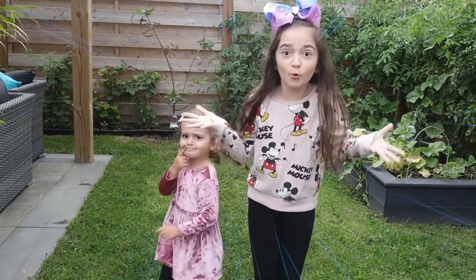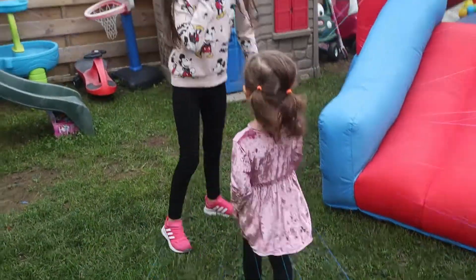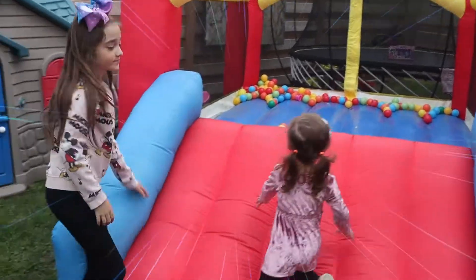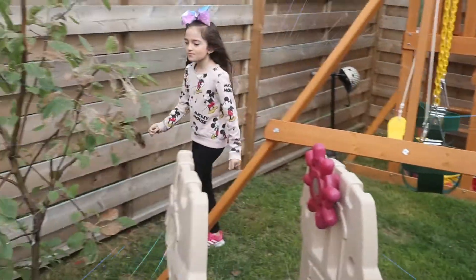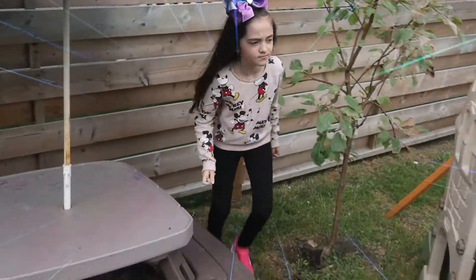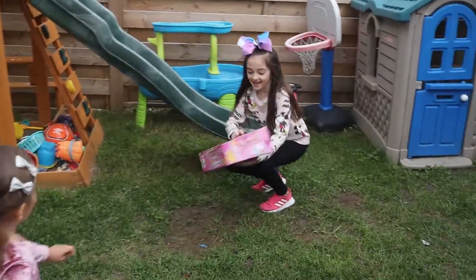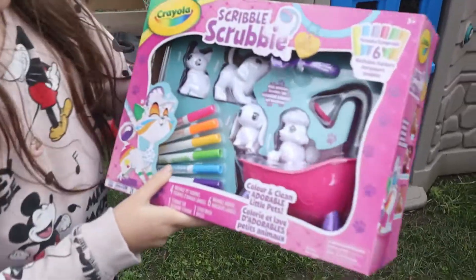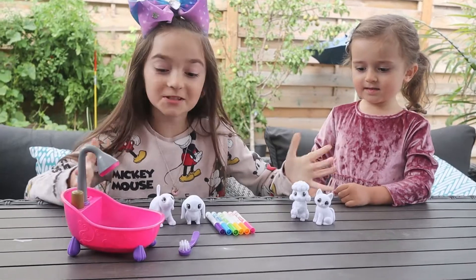Ooh, yes, yes! Where's more toys? Maybe in the grass castle? No! There's one right there! Yeah! Scribble Scrubbies! Scribble Scrubbies! Yay! We found Scribble Scrubbies!